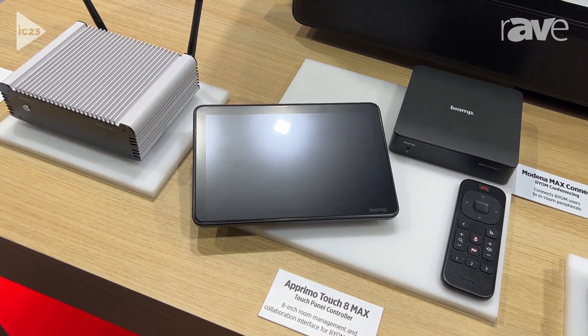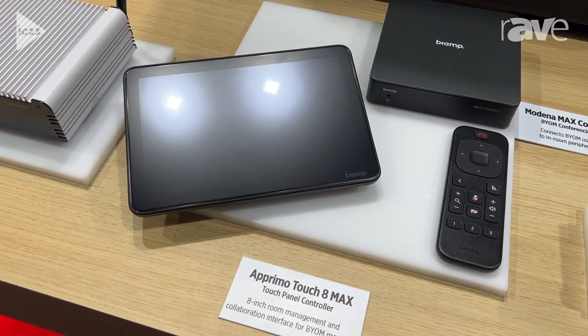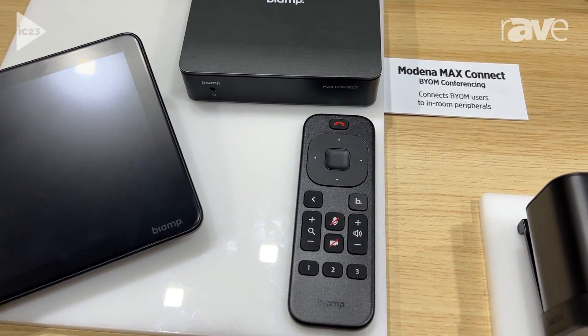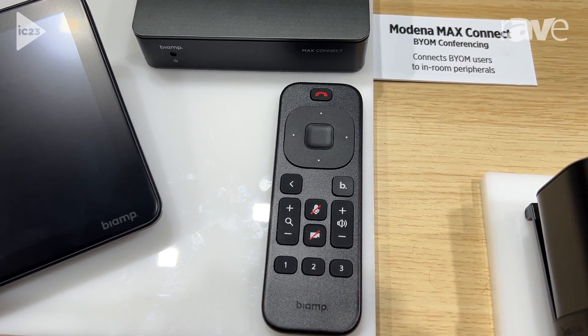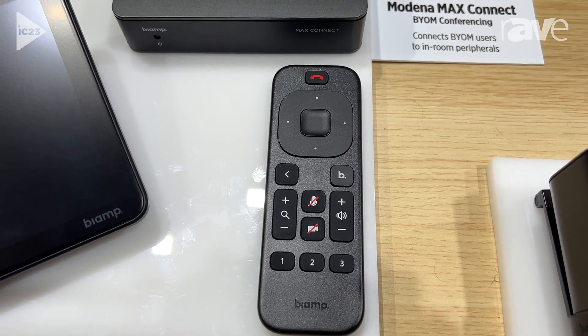The device itself comes with a remote control, so it allows the person in the room to access controls within that space — control what content is available, adjust the volume and mutes of the devices, and recall camera presets. That's included within the box.